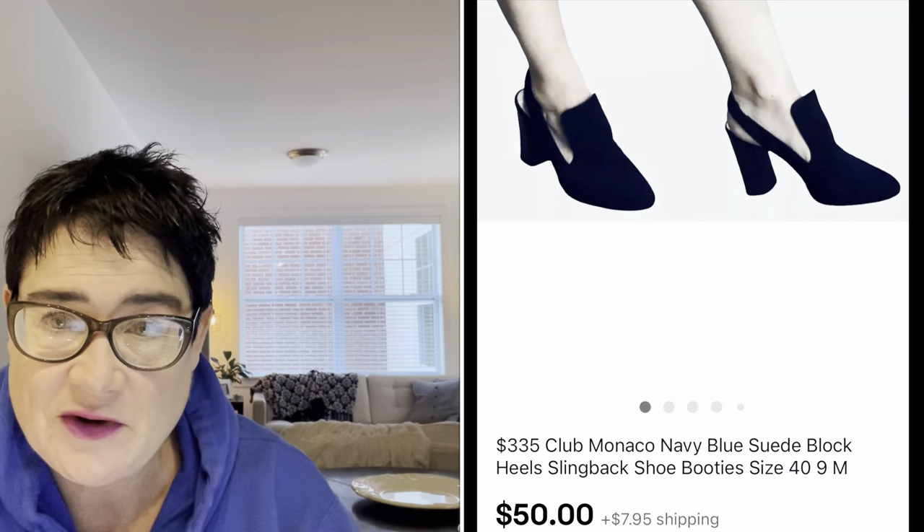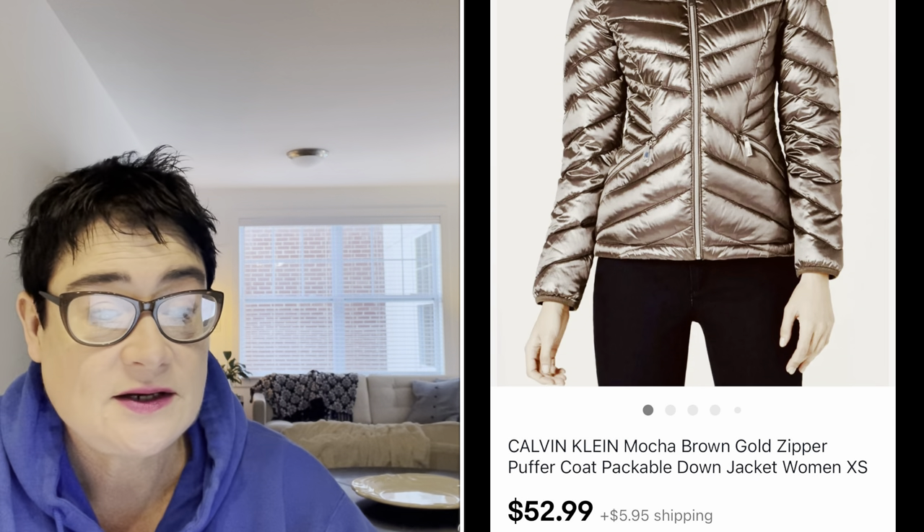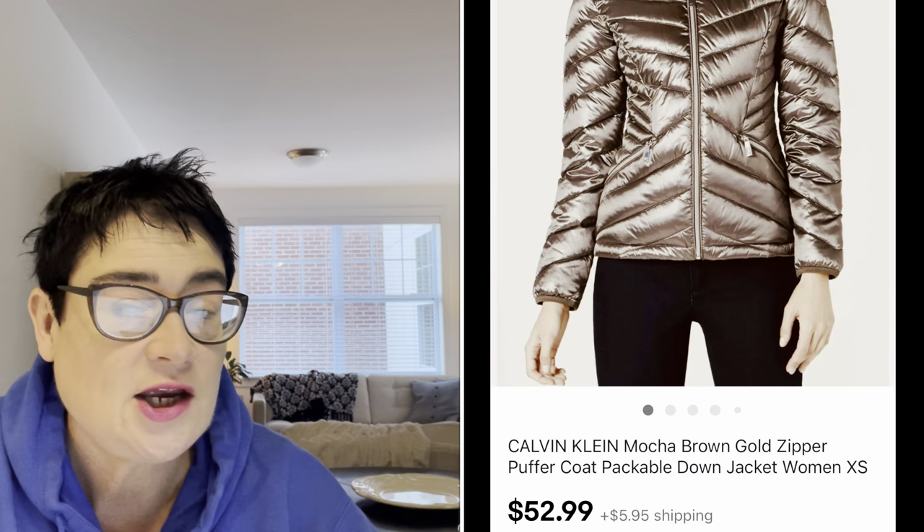Next is a Calvin Klein jacket. This was in beautiful condition — I listed it as new without tags. It really looked like it had never been worn or washed, but had no tags. It was a size extra small, a metallic zipper puffer down coat. I picked it up for $6.99 at my thrift store and it sold for $52.99. The buyer was all in for $58.94. It was very, very lightweight.